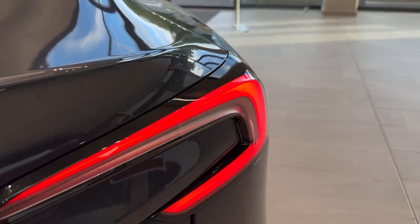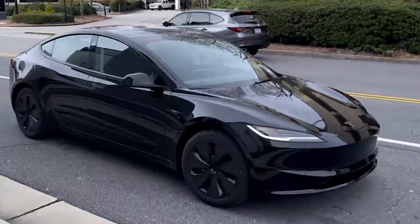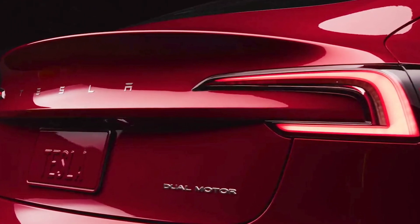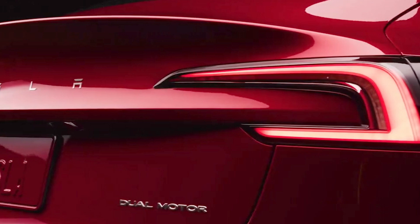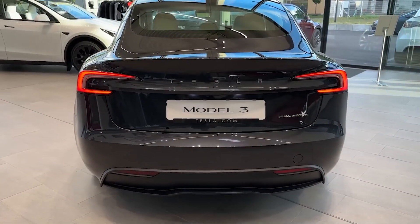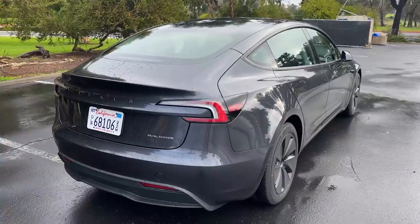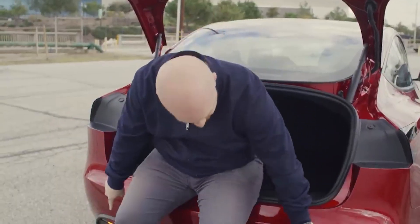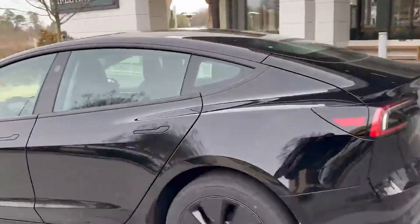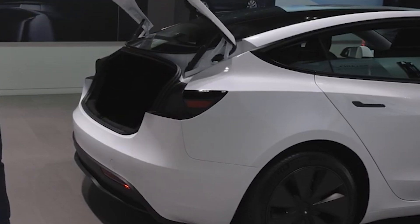The new taillights act as one-piece units, now integrated into the deck lid, allowing them to open along with the trunk. In contrast, the previous design featured a two-piece setup where only the inside of the housing was connected to the trunk. Tesla claims this change should enhance the overall fit and finish of the vehicle. In compliance with safety standards, Tesla has relocated its static reflectors to the plastic trim on the lower section of the rear bumper, ensuring that even when the trunk is open, the car remains visible to other motorists when illuminated by headlights during nighttime conditions.